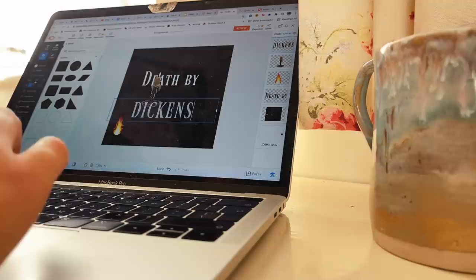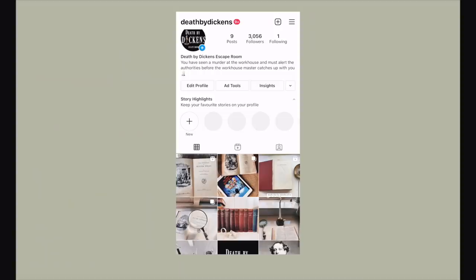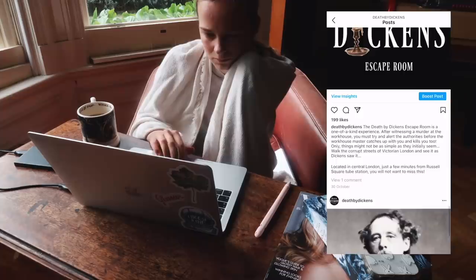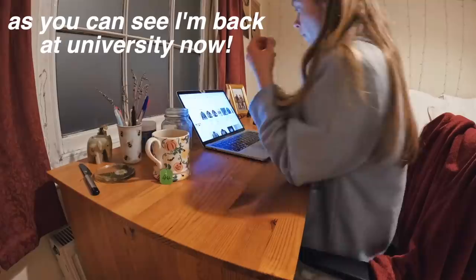Then I was doing some more work for the social media page. Thank you so much — I put something on my story asking if people would mind going and following the page, and 3,000 people went and followed it, which was so unexpected and kind. I made some reels, posts, and story slides. I actually really want to post more educational Victorian content on this account if that's something you'd like to see, because I find the Victorians fascinating.